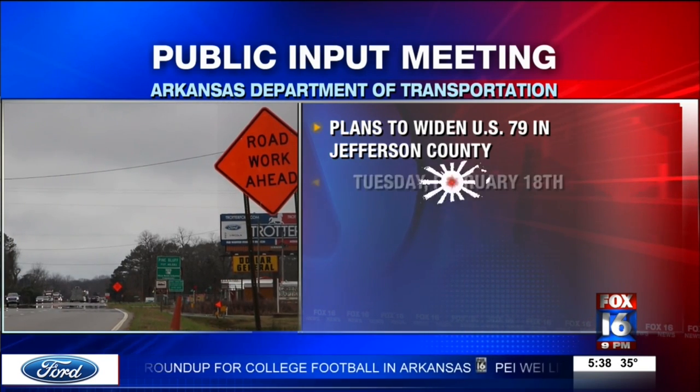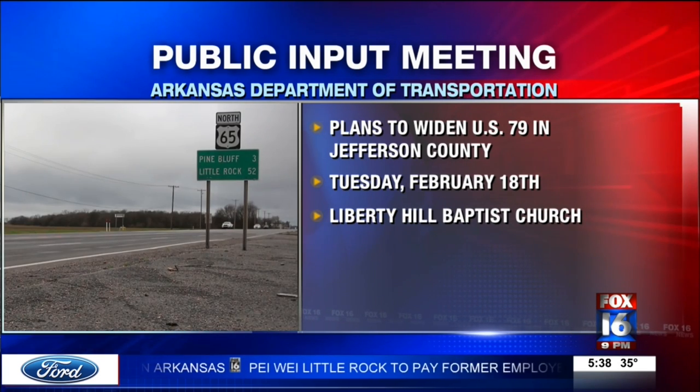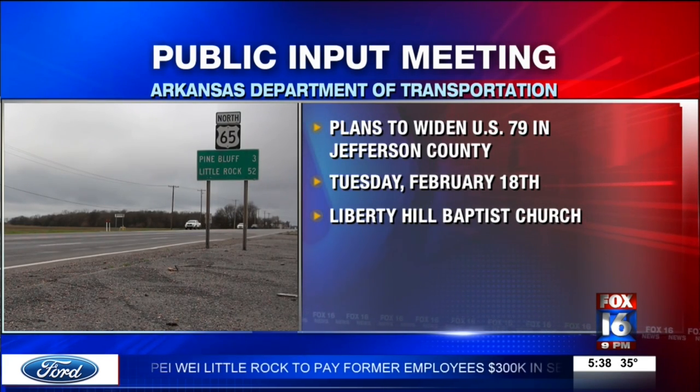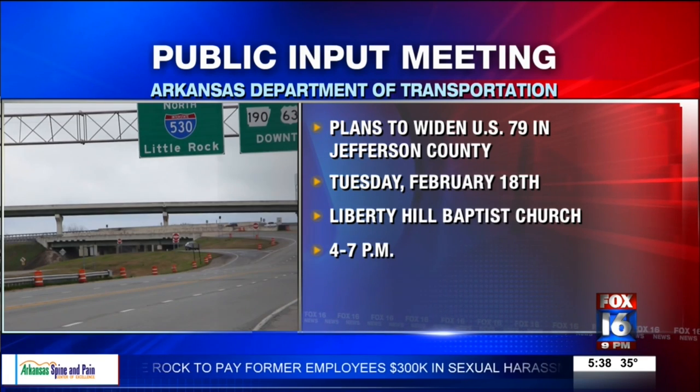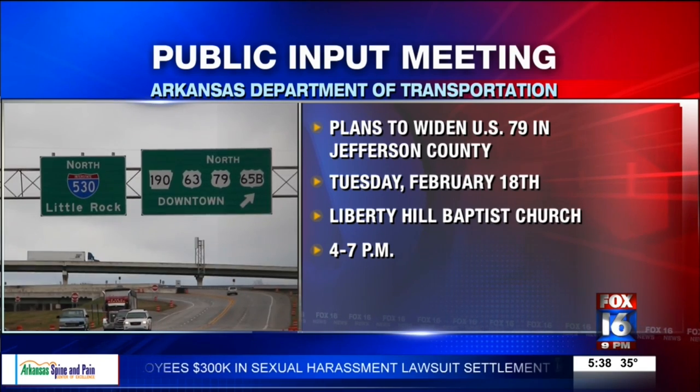Officials want to discuss plans to widen the highway south of Pine Bluff between Couch Lane and Pinewood Drive. The meeting will be held on Tuesday, February 18th at Liberty Hill Baptist Church. It begins at 4 p.m. and is expected to last until 7 p.m.